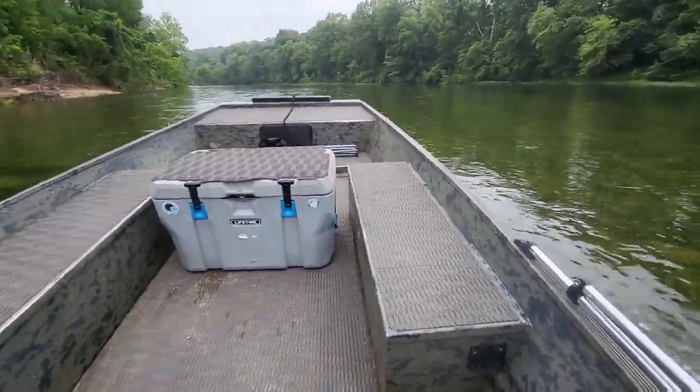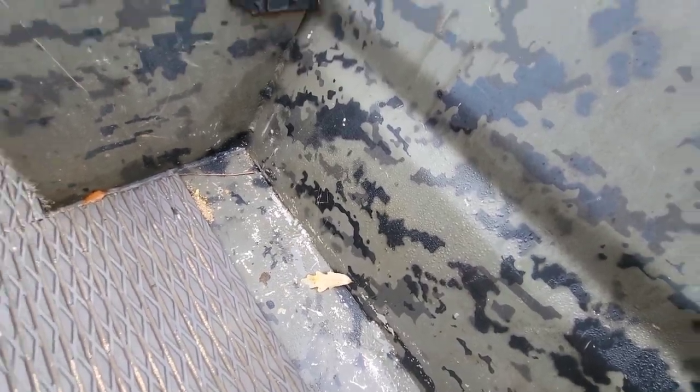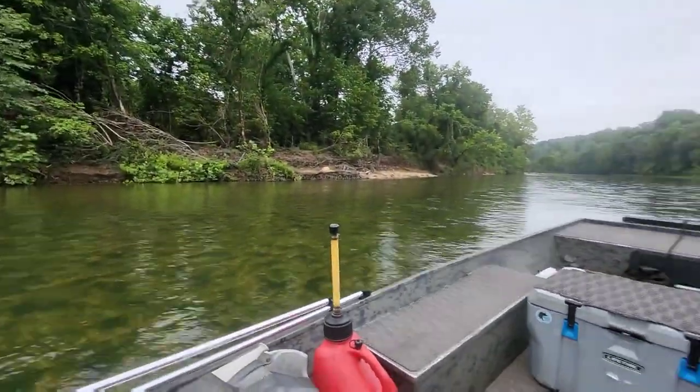One thing I wanted to point out about the Current River is it's super cold. The boat condensates on the inside pretty well.